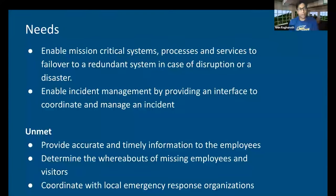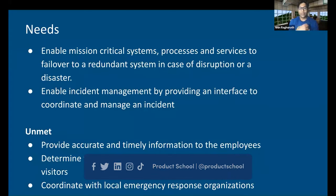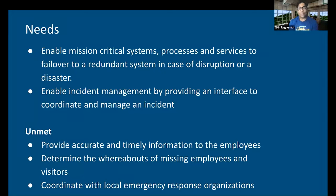After parsing the problem scenario and creating a journey map, the following needs were identified: mission-critical systems need to have redundancy, and a tool to coordinate and manage an incident. Both these needs can be met with existing infrastructure. But the unmet needs are providing accurate and timely information to employees, determining the whereabouts of missing employees and visitors, and coordinating with local emergency response organizations. This is evident because the primary networking infrastructure is down because of a disaster — there is no way employees can hook into the internet backbone because it's just not operational. That is a huge gap, and this is how we identify the key missing pieces of functionality that would make our employees' lives easier.